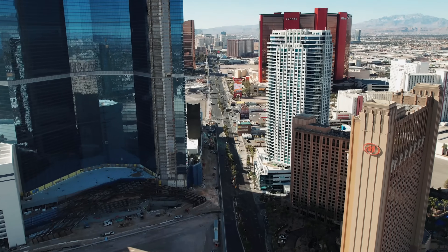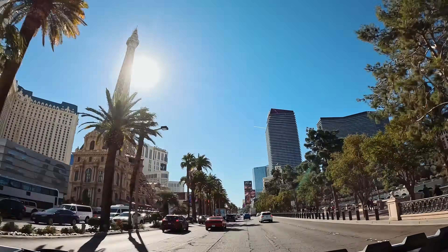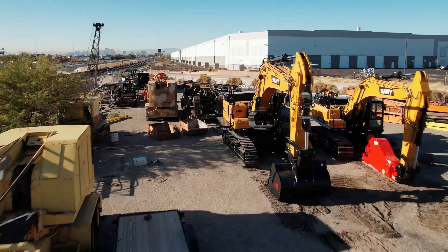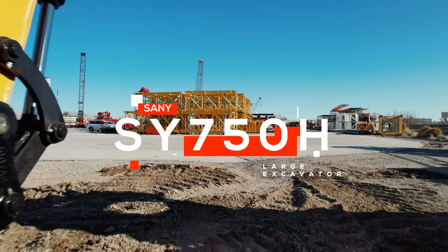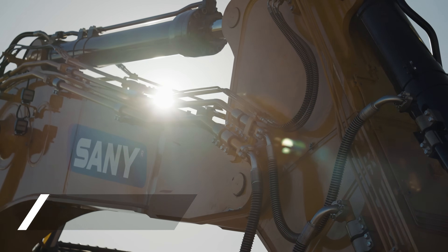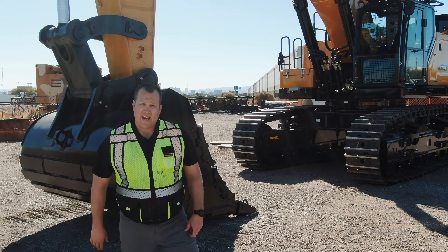It's ConExpo 2023. Santi America is excited to bring you bigger, better, and more powerful machines than ever before. We're out here in Las Vegas, Nevada at Santi America's SY 750H excavator — let's go check it out.